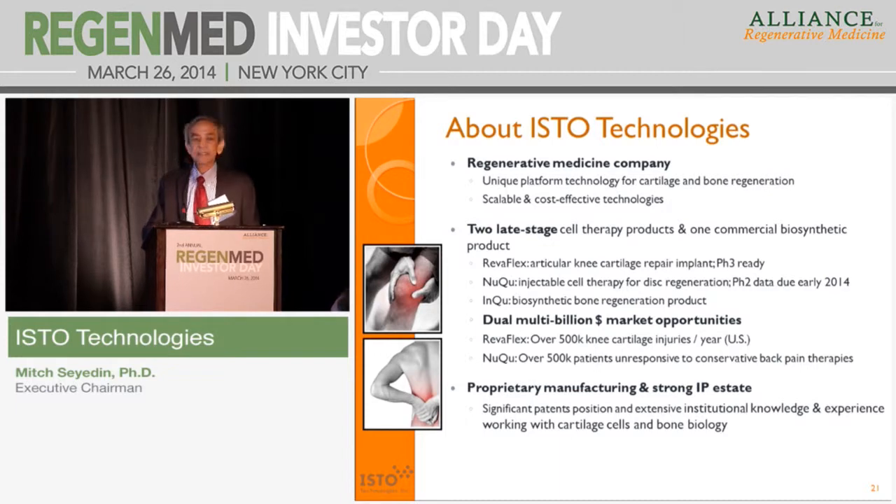In summary, we are a regenerative medicine company with multiple products either in late-stage clinical trials or already on the market. Our two late-stage cell-based therapy products are RevoFlex, entering phase three, and NeoQ for regenerative disc, wrapping up phase two. We also have revenue growing in double digits every year with our biosynthetic bone regeneration product. We have a very exciting pipeline with multi-billion-dollar opportunities, and a strong IP and patent position across all of these products. Thank you very much.